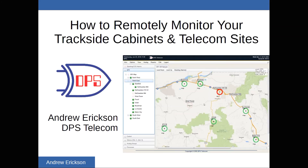Hello, my name is Andrew Erickson from DPS Telecom, and this is how to remotely monitor your trackside cabinets and telecom sites. This is a presentation that I've delivered for a few different rail conferences, and it focuses mainly on making sure that you can remotely manage all of your infrastructure across your rail territory.